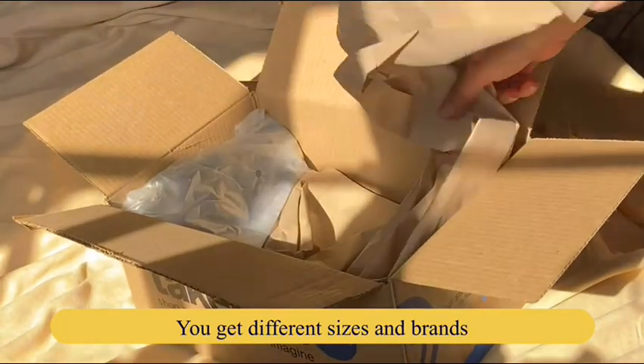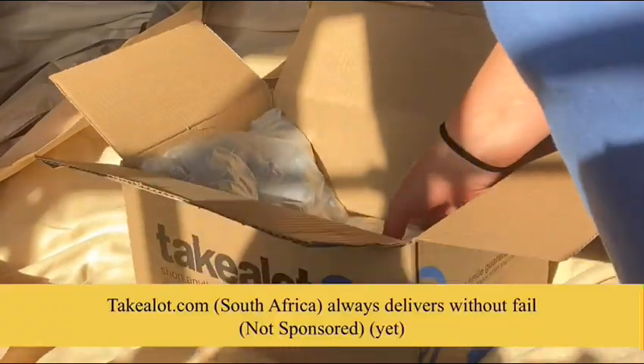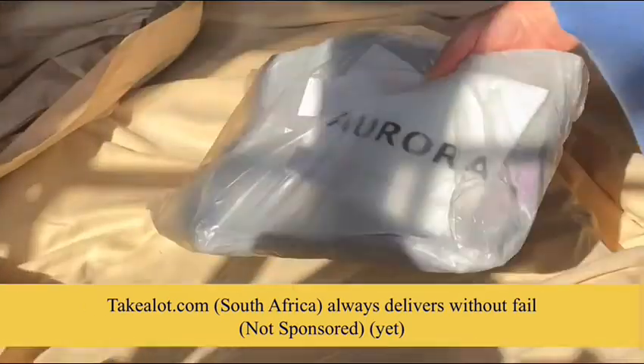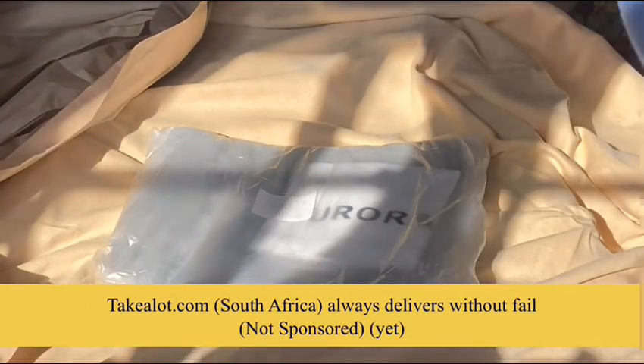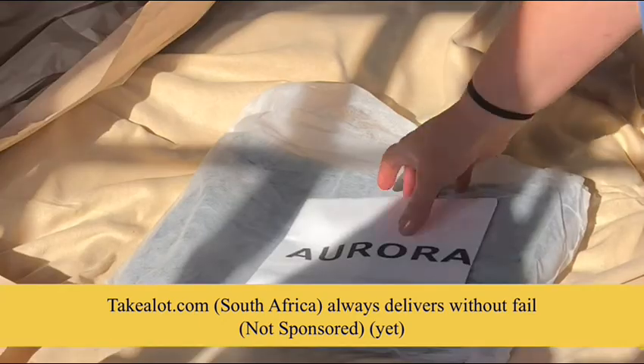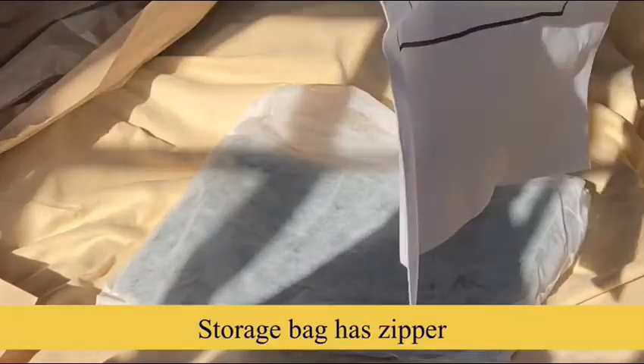These bags come in different designs and brands; on the outside they are all the same to me. I often order from Takealot and they are reliable — not one package ever went missing. No, this video is not sponsored by Takealot. Yet, unfortunately. Hint, hint, hashtag Takealot.